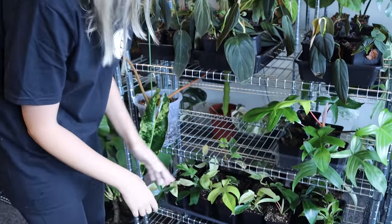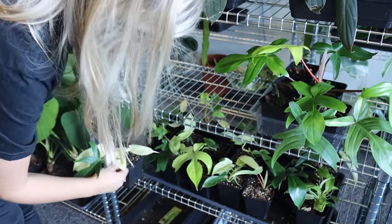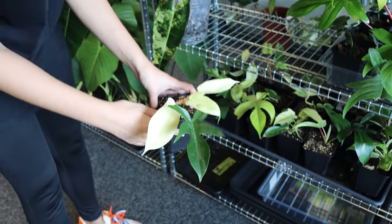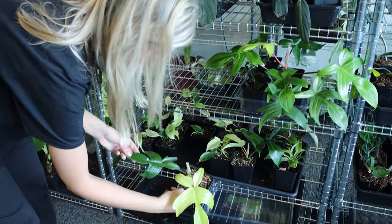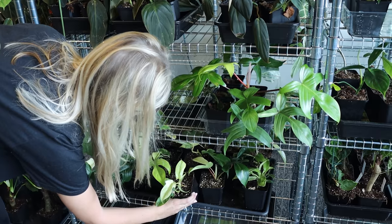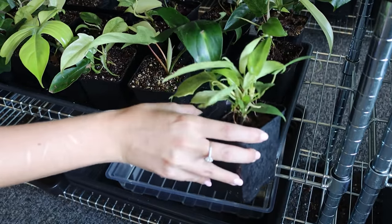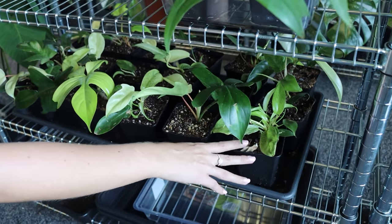Moving downward it gets a bit more fun because I have some Philodendron Florida Ghost — here they are. I'll pull one out so you can see it up close because this one's got amazing white leaves and it's just a joy to watch. These aren't ready yet. I do have some in my flat that are larger and about ready, but none of these ones here are really falling into that category yet. This one's getting there but I need at least another leaf or two before that can go out. Some of these are a lot more juvenile so they've got a lot longer to go.